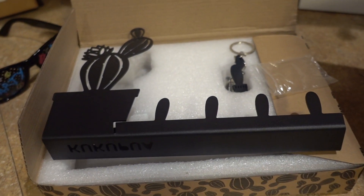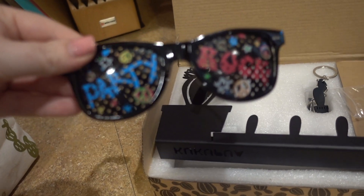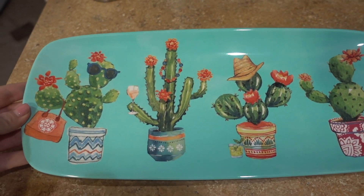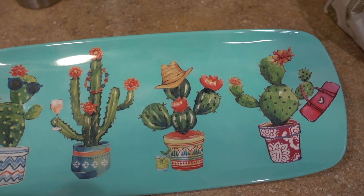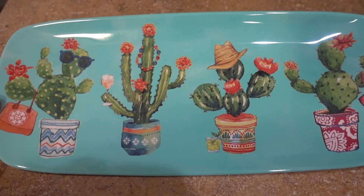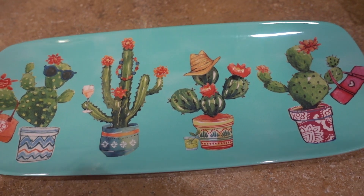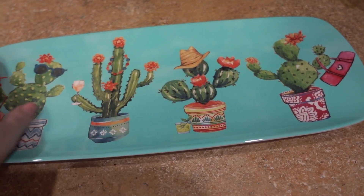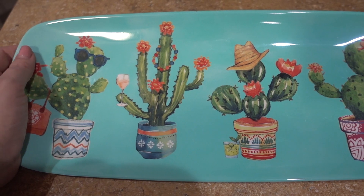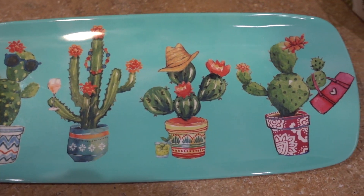I also got a little care package from my mom, which had sunglasses in it. But the main reason she sent the package was she saw this and had to get it for me — it's a cute little cacti plate. Super cute! I'm definitely going to be serving some summer treats on this tray. Hopefully my parents will be visiting soon and I can serve them something on it.